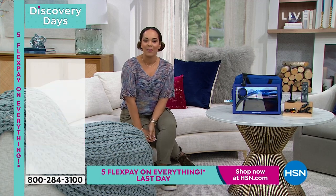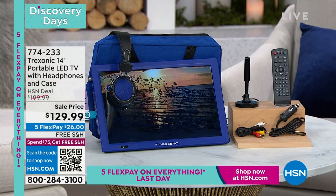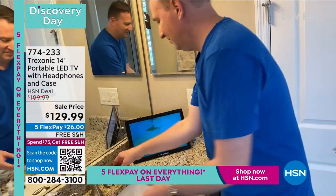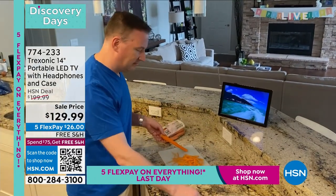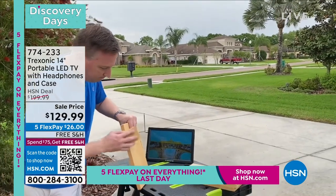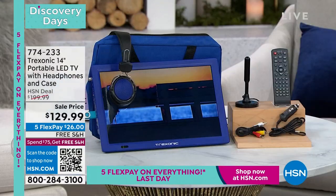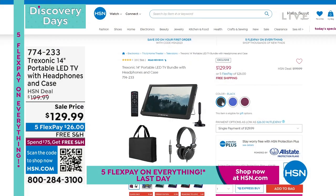We're going to wrap up this hour with something many of you already love from Treksonics — our 14-inch portable TV. Everything you see here — the headphones, the portable TV, all the cords, the remote, the antenna for free channels like news channels, and the case — all included. We ship it to your door for just $26. Is there an area in your home where you want to stay connected or play a video game without spending hundreds on a TV that stays in one spot? Take it outside, indoors, or on a car trip — you have the car charger too. Item number 774-233.